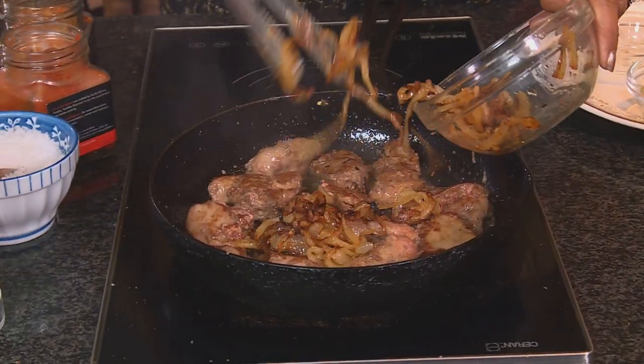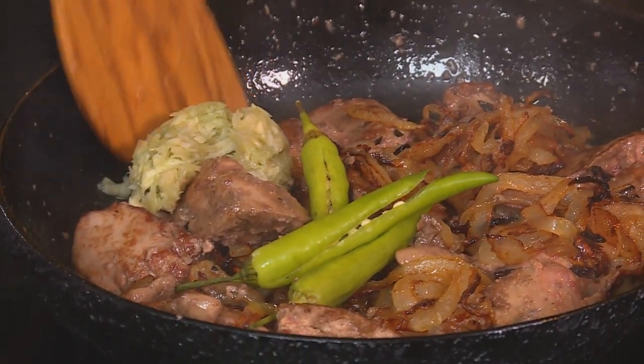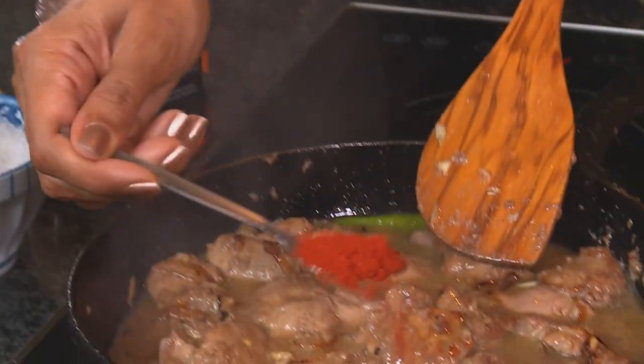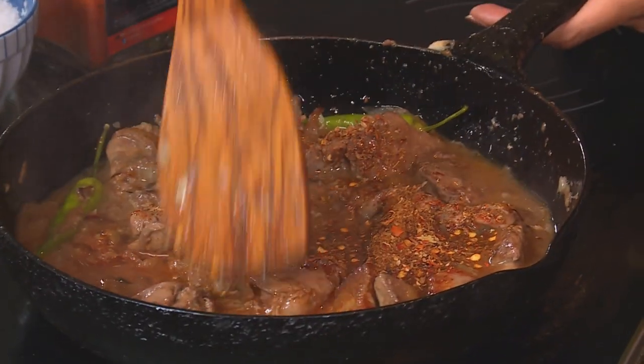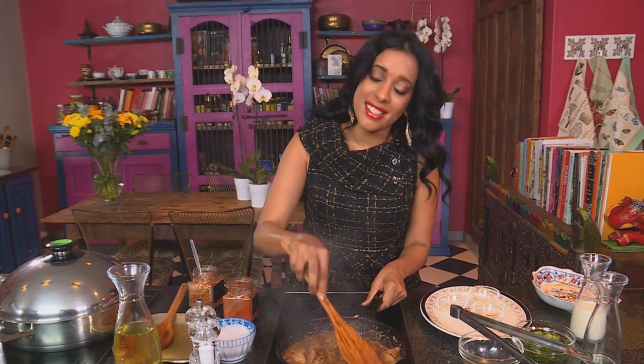Flip them over, then the onions go back into the pan — they're lovely and caramelised. Next, some garlic — lots of garlic — and green chilli. You can finely chop the green chilli; I just leave them whole, it's quite rustic. Once the garlic is fragrant, pour in some chicken stock. Now I'm going to spice up these livers: a teaspoon of red chilli, and then you can use a Cajun rub or aromatic garam masala — about two teaspoons. This has cumin seeds, cinnamon sticks, and bay leaves. Stir that through and bring it up to the boil.